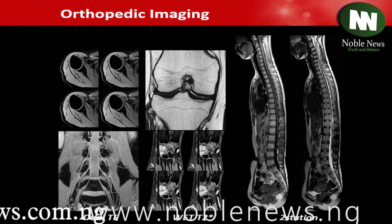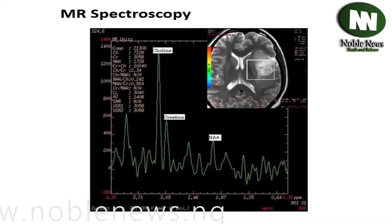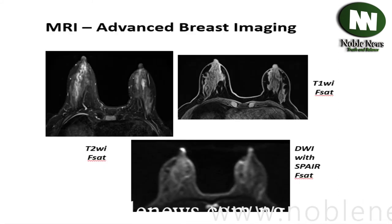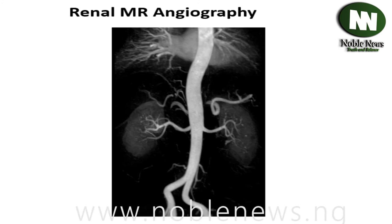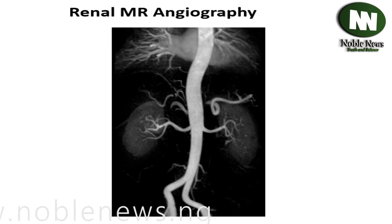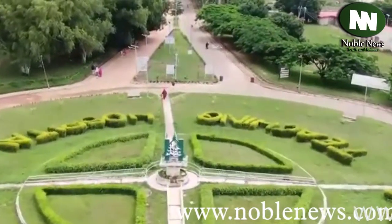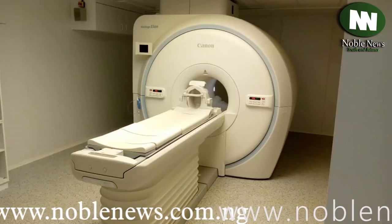Visit Zainab Shamsuna Ahmed Emerald Suit at Ahmadu Bello University Teaching Hospital, Zaria today for your MRI accurate diagnosis, reduced cost, and expert care. Zainab Shamsuna Ahmed Emerald Suit — MRI at your doorstep, first of its kind in Nigeria.